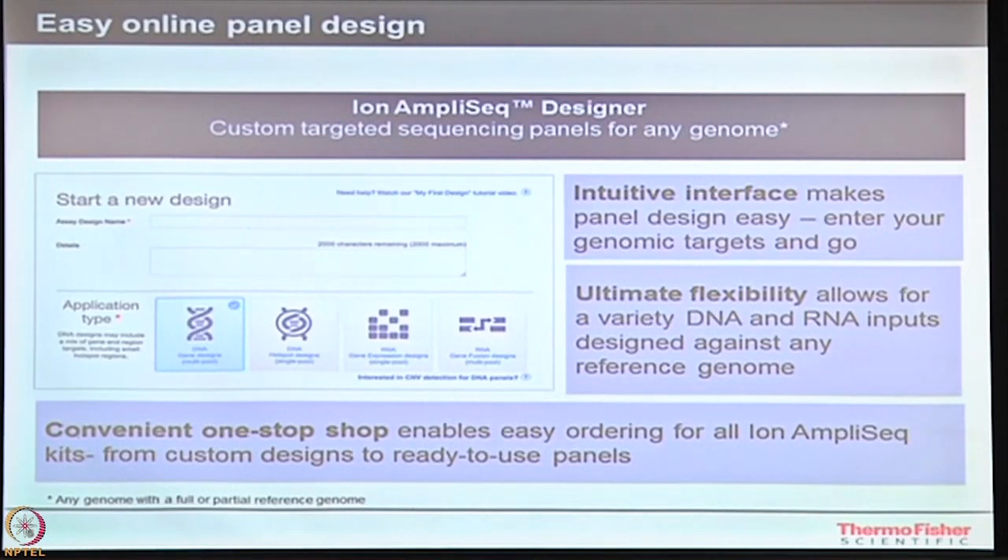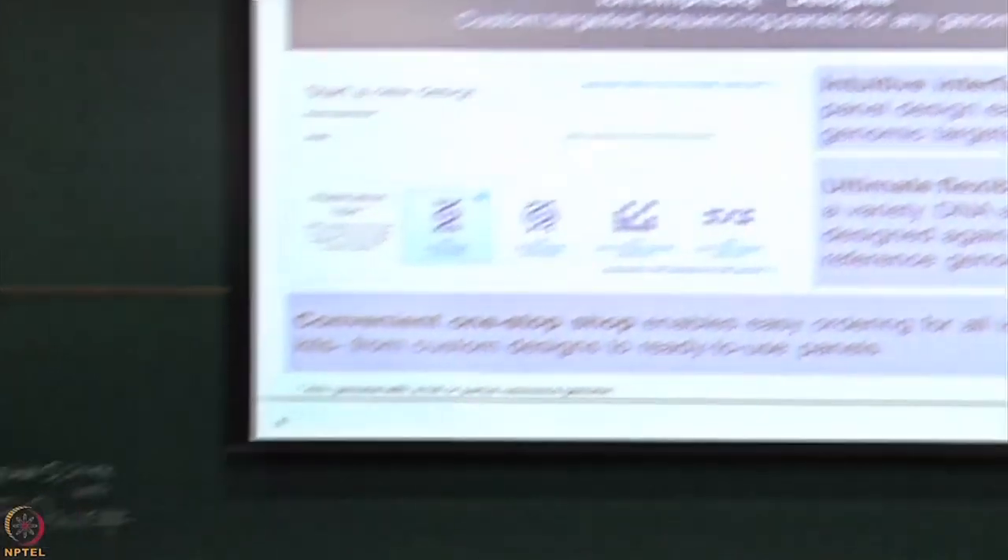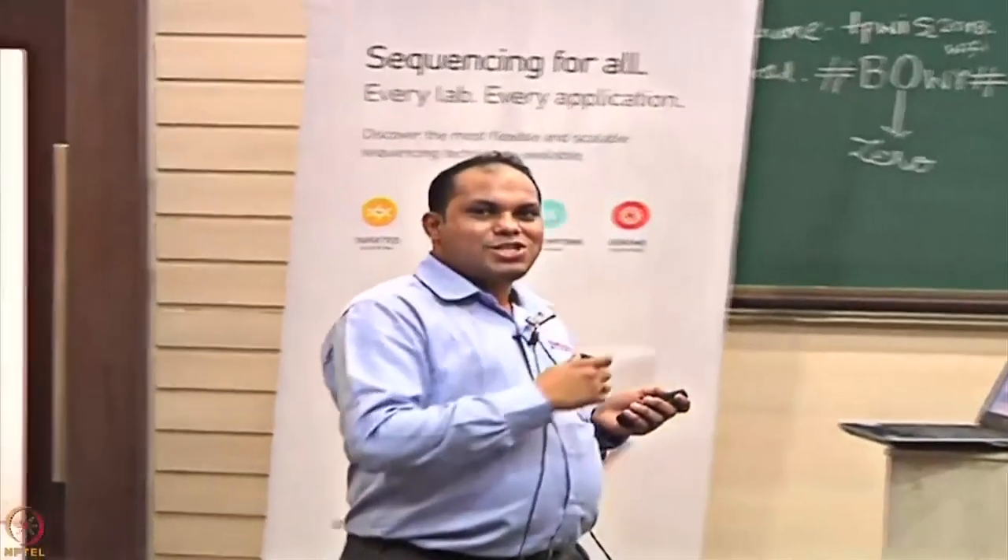If I know those variants and would like to check them in the Indian population, I can design a panel using that hotspot information and apply it overall for the population in India. I may have 100 to 500 samples I would like to test and get to know whether the same variants are falling into the Indian population or not. This could be very easy for a study called pharmacogenomics — one gene can bring results in a way that it could tell you which therapy could be properly utilized for particular patients.